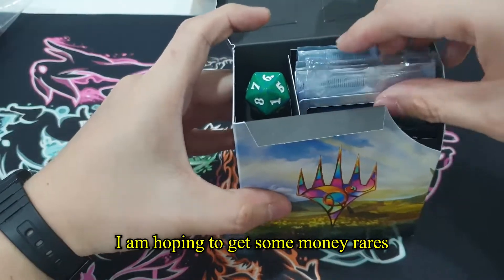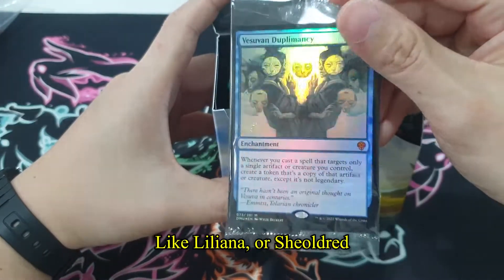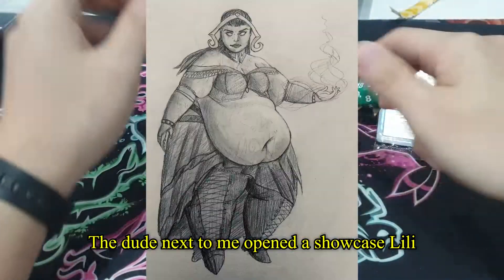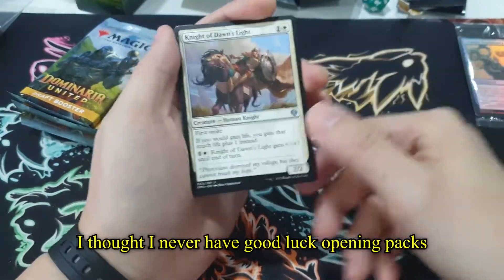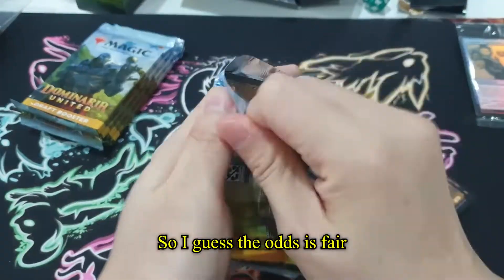I'm hoping to get some money rares like Liliana or Sheoldred. The dude next to me opened a showcase Sheoldred — such luck. I thought I never have good luck opening packs, but I also don't open a lot of packs, so I guess the odds are fair.